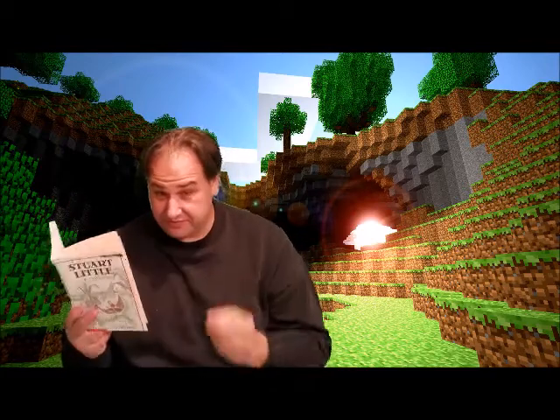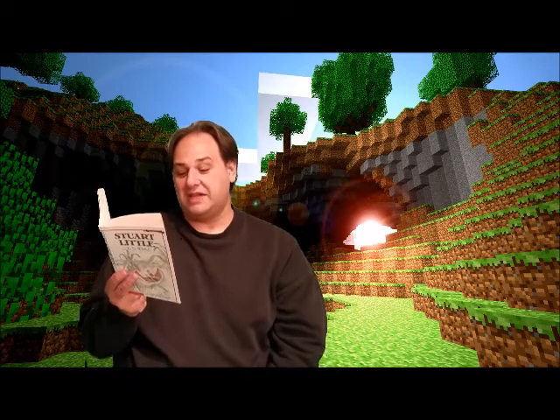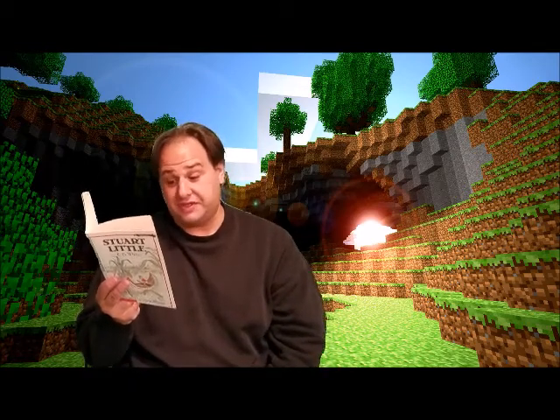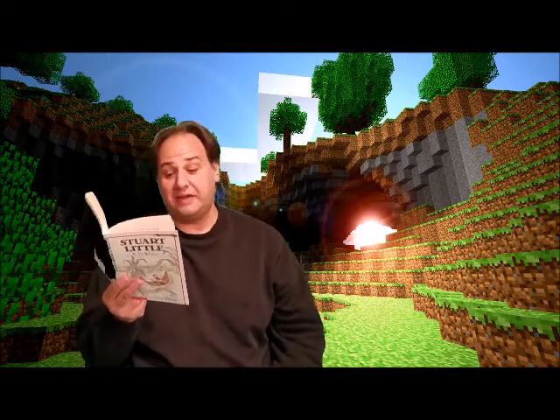Oh, that George — he reminds me of one of my children. Stuart, after examining this mess, turned to his father again. 'Maybe I could pound the faucet with something and turn it on that way,' he said. So Stuart's father provided him with a very small light hammer made of wood.